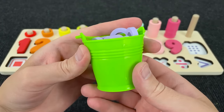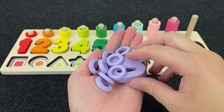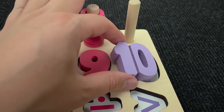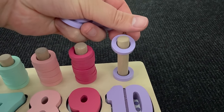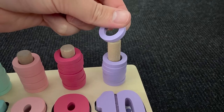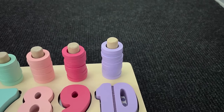Now we have a basket with... Wow! Number ten! Number ten! Let's put this number here! Number ten! One, two, three, four, five, six, seven, eight, nine, and ten! Nice!